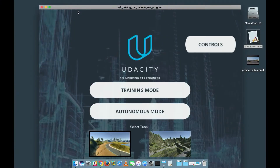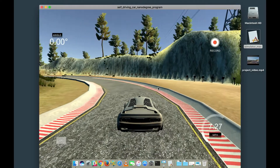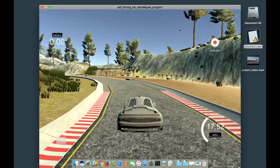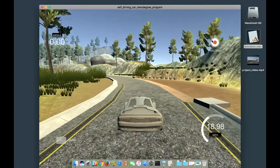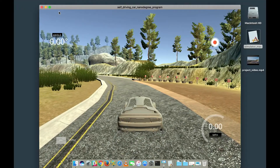Joshua's project has to do with behavioral cloning — the idea of taking human driving behavior and feeding that data into a deep neural network to train the network to drive a car. We do this in a simulator built like a video game. If you press the record button, it records driving data — simulated cameras on the front of the car — and you feed those camera images and steering angles into a deep neural network to train it to drive the car autonomously.